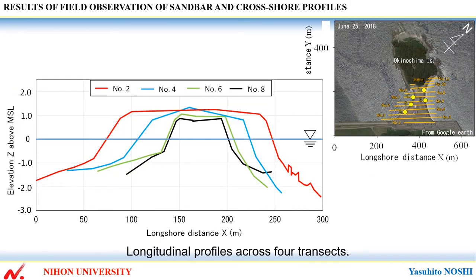This shows longitudinal profiles across 4 transects. The beach has a flat surface along every transect, and the beach width decreases from transect number 2 to transect number 8.